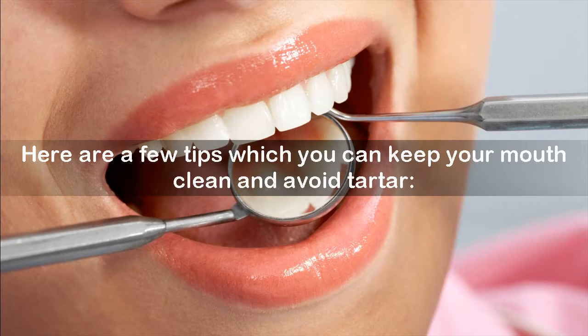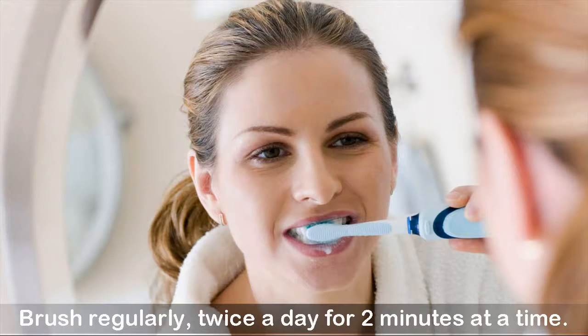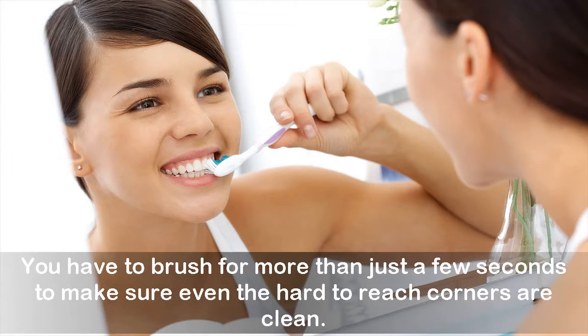Eating cheese before your meals can help in neutralizing the acids which lead to tartar. Brush regularly, twice a day for two minutes at a time. You have to brush for more than just a few seconds to make sure even the hard-to-reach corners are clean.